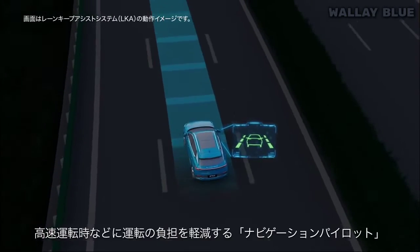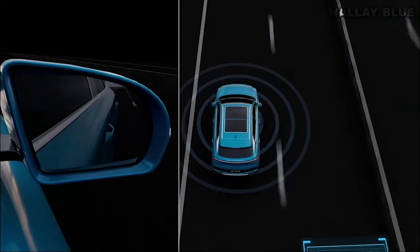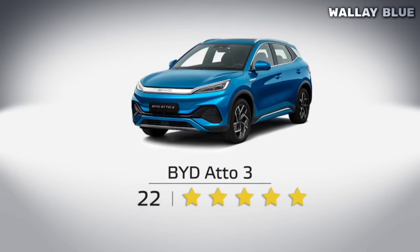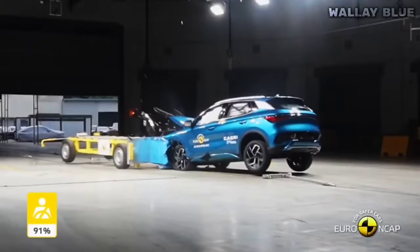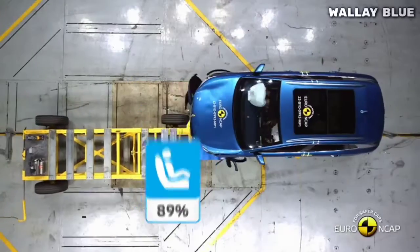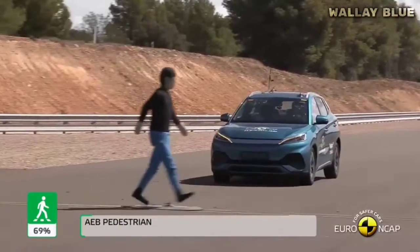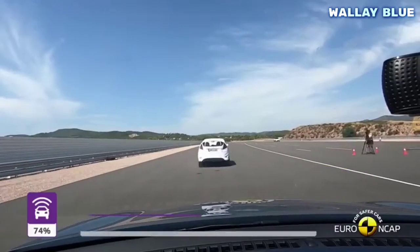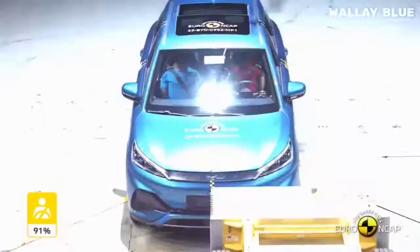The ADO3 has raised the bar with its exceptional safety features. Following Euro NCAP crash tests, the ADO3 received an impressive 5-star safety rating across all categories. In the adult occupant crash test it scored 91%, while the child occupant test yielded a score of 89%. The vehicle also achieved a score of 69% in the road user test, and an overall 74% rating for safety assist.